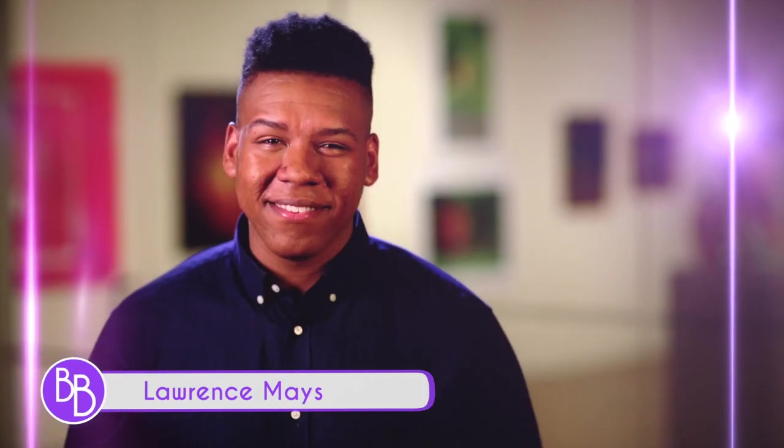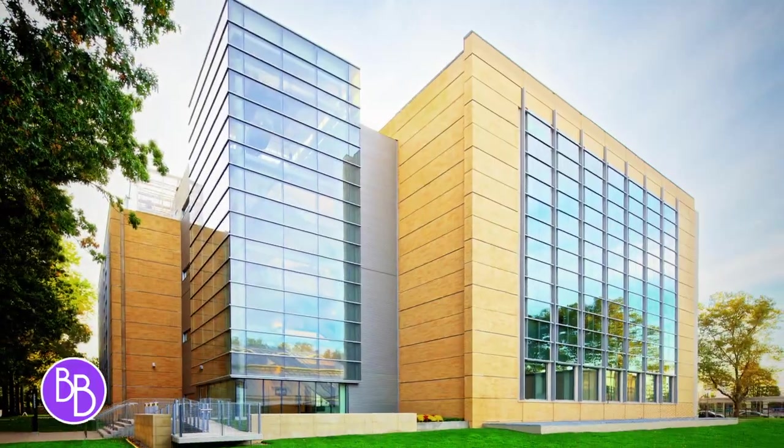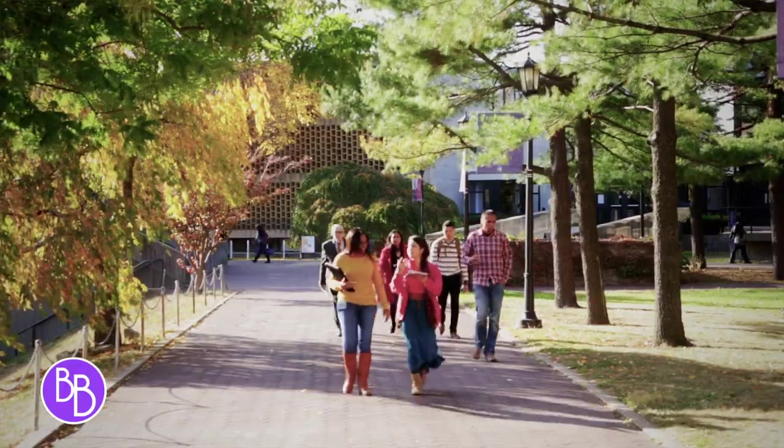Hi, I'm Lawrence Mays for Best of the Bronx. The Lehman College campus has not one, but two noteworthy venues for national and international artists.